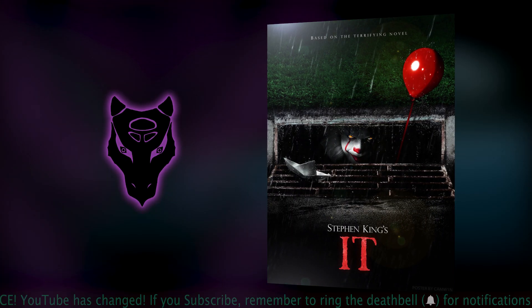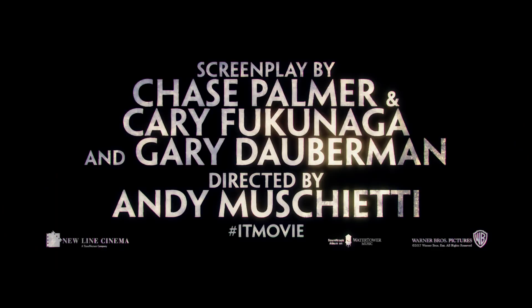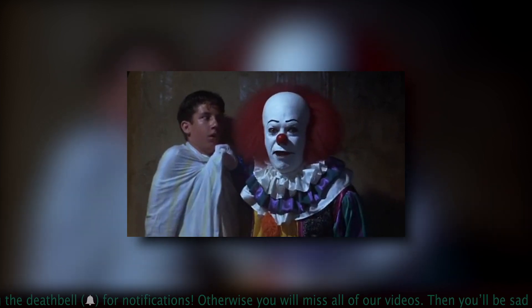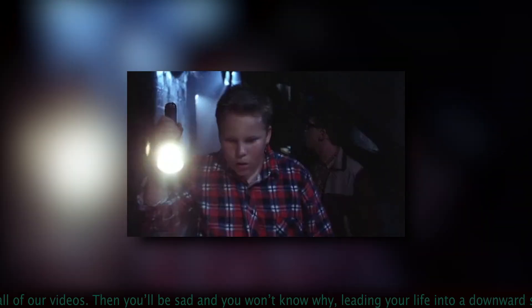If they were to do a haunt based on the property, they would most definitely base it off of the upcoming It movie coming out in September. But since that movie isn't out yet, we'll be basing our ideas mostly off of the 1990 miniseries starring Tim Curry and Stephen King's original novel, in addition to what we know about this new movie. We decided that the best haunted house around this franchise would have to be centered around the Lucky Seven's descent into Derry's sewers.